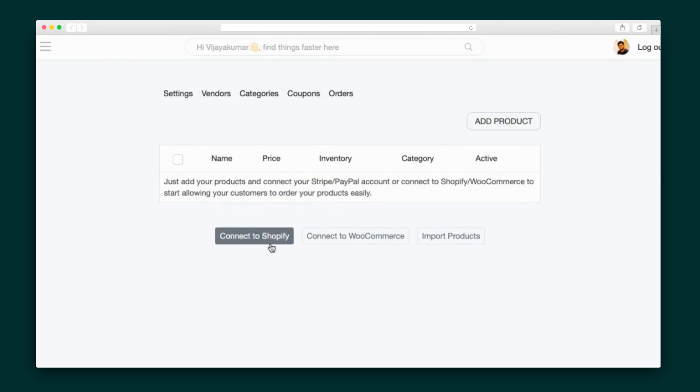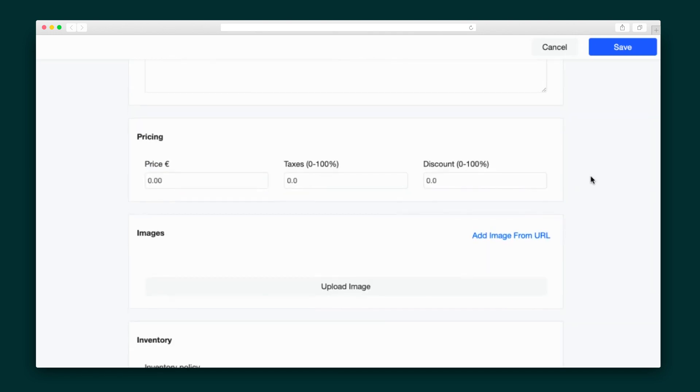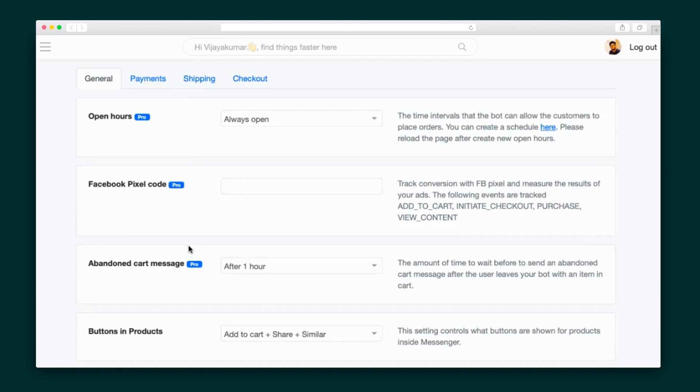Let's break down each component individually, starting with the e-commerce module. You'll get started by adding products by connecting your Shopify or WooCommerce website, uploading a Google Sheet, or manually adding each one. For the last option, all you have to do is enter some product information like pricing, inventory, images, and searchable tags. Then, over in the module settings, you can see your options on a company level.